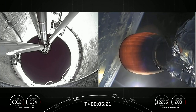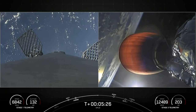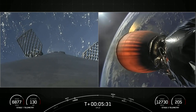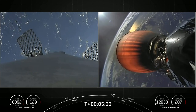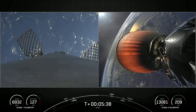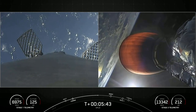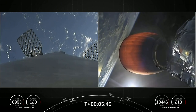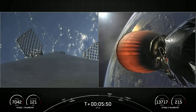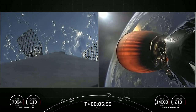The view on the left is inside the interstage looking up, where we can see pusher rods and bursts of white gas from the nitrogen attitude control system. In conjunction with the four hypersonic grid fins at the top of the first stage — two of which are visible — these help guide, steer, and orient the first stage back to its targeted landing zone, which today is the drone ship 'Just Read the Instructions.'